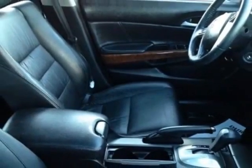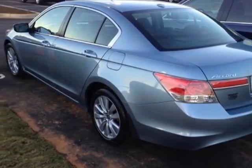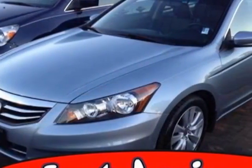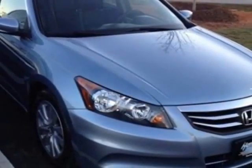This Accord Sedan boasts a 2.4-liter inline-four engine and has a 5-speed automatic transmission. Additional options for this vehicle include power passenger seat, CD player, sunroof, passenger airbag, and heated mirrors.